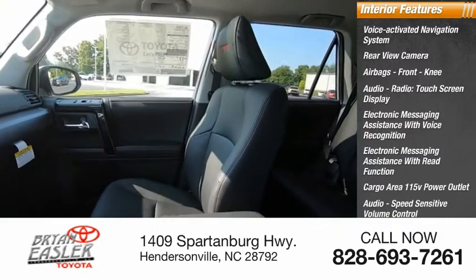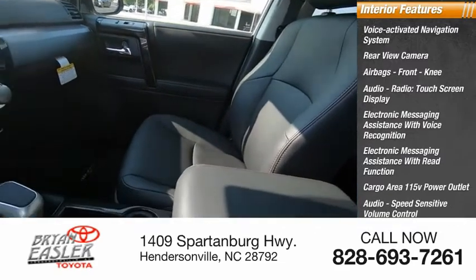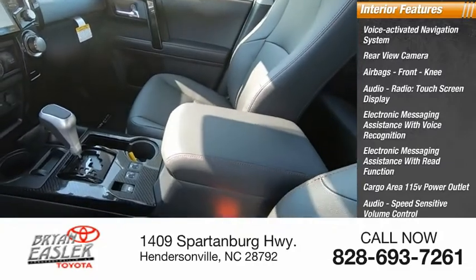Audio speed-sensitive volume control, electroiluminescent instrumentation, and a cargo area 12-volt power outlet.